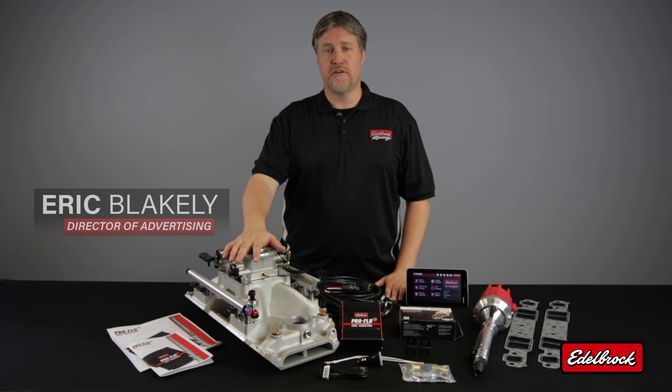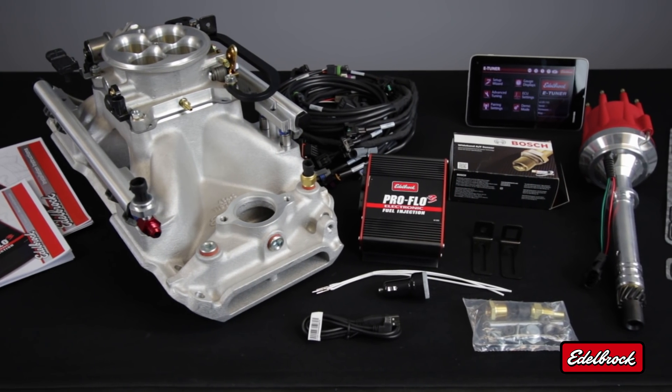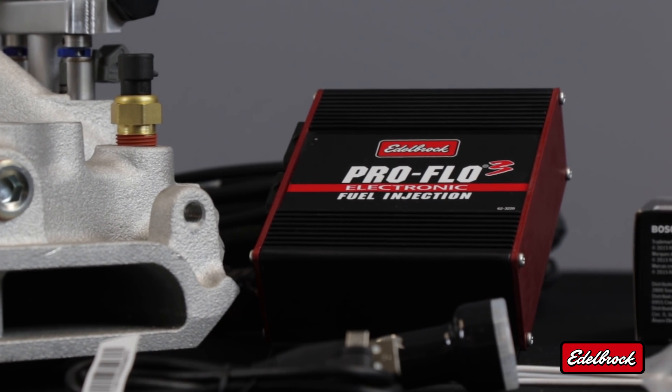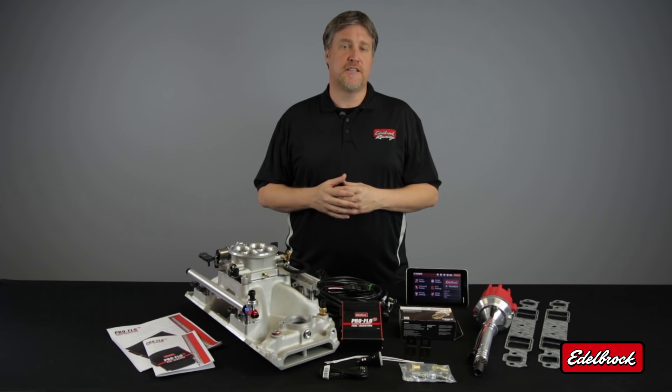Today we're going to talk about our latest addition to our fuel injection line: our Pro Flow 3 EFI system. This system is available for many popular domestic V8 applications and features our self-learning technology. Our Pro Flow 3 EFI systems are the most affordable and complete fully sequential port injection style EFI systems on the market.